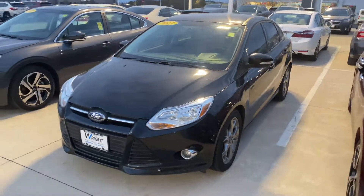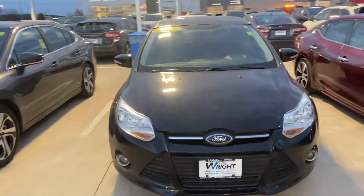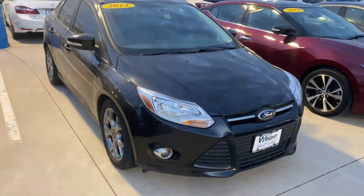Hey, it's Jacob Peters over at Dave Wright. I wanted to give you a look at the cars I was talking about. So here's the 2013 Ford Focus.